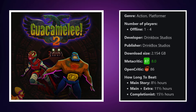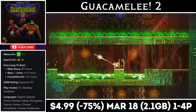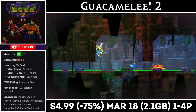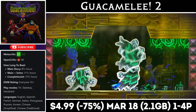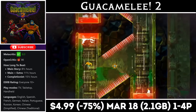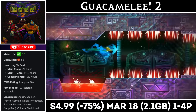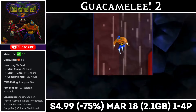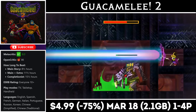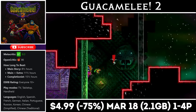Guacamelee 2 is a really fun metroidvania featuring 4-player local co-op and more than 10 hours of gameplay, with the download just over 2 gigs. It has a huge handcrafted world based on Mexican folklore, and expands on the original with new locations, enemy types, a new upgrade system, and an amazing all-original soundtrack. Right now you can pick up the base game for just $4.99, or the Complete Edition — which adds new areas and playable characters — for $5.64. Both deals end on the 8th.